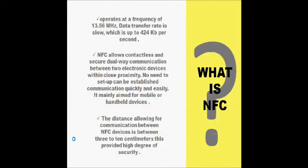Near-field communication is a wireless technology based on radio frequency identification. It operates at a frequency of 13.56 MHz. The data transfer rate is slow, up to 424 kbps. The distance allowing communication between NFC devices is between 3 to 10 cm, which provides high security.